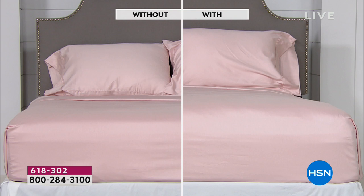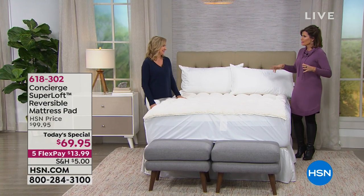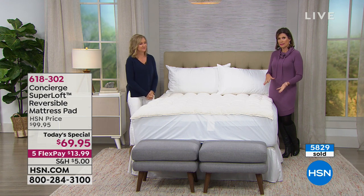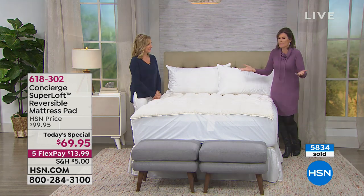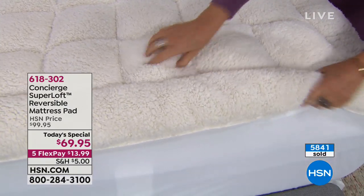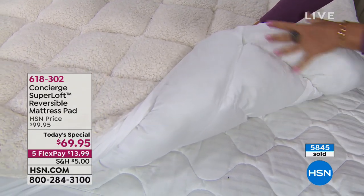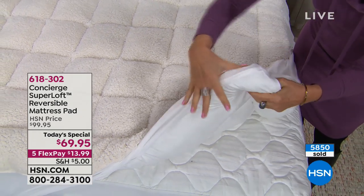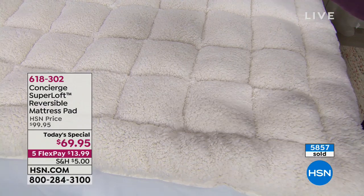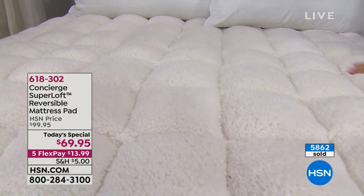We have the easy bed coming up — it's better than ever, perfect for your easy bed. When it comes to a Today's Special, we've never done this before. We do a Super Loft every year every January, but we've never been able to bring you anything like this, where it is completely reversible. One side has your cool touch technology, the other has the luxury and coziness of Sherpa. $69.95 — the price of a typical mattress pad, and you're getting two for the price of one. We didn't discriminate against cold sleepers or hot sleepers, cold climates or hot climates — you're all covered.